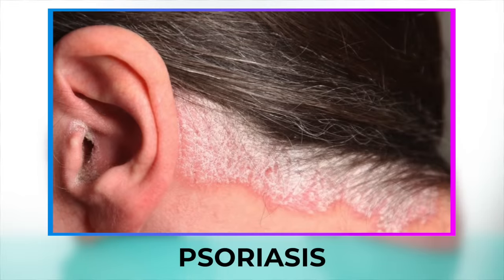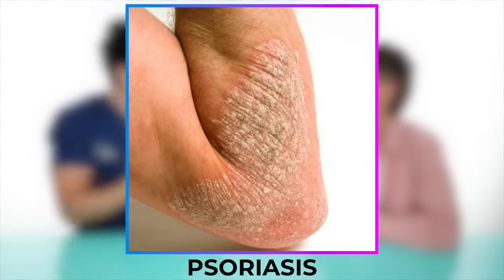Psoriasis is an autoimmune condition where your own body is actually creating inflammation and you get plaques. You get the same flaking but with a lot of redness. The thing to keep in mind with psoriasis is it's not limited to the scalp. It can potentially be happening in other areas of your body and internally as well — in your blood vessels and your joints. So you have to monitor it and have a doctor on board.